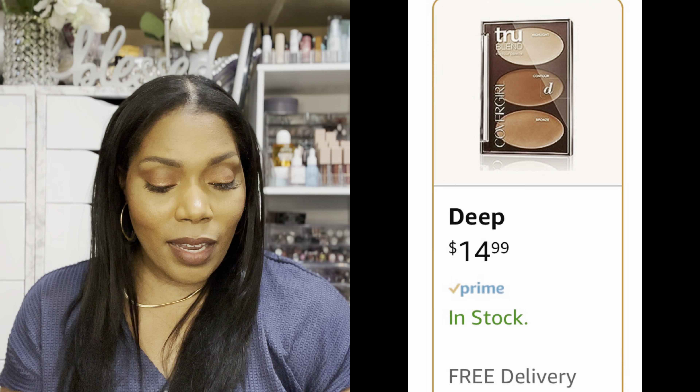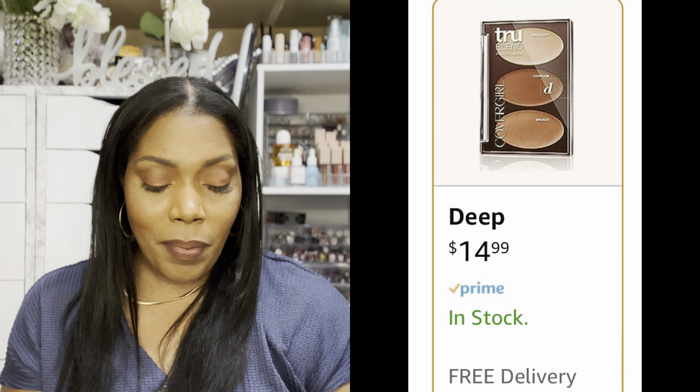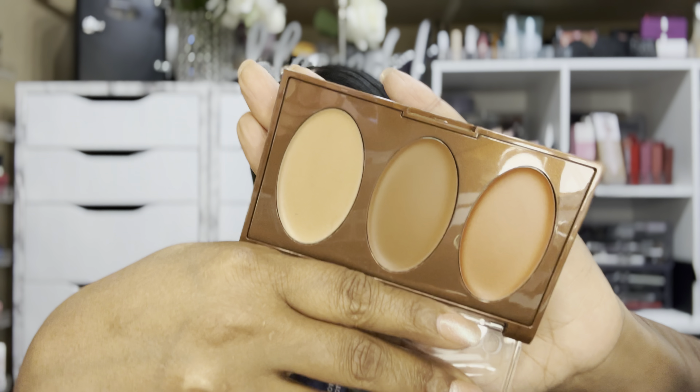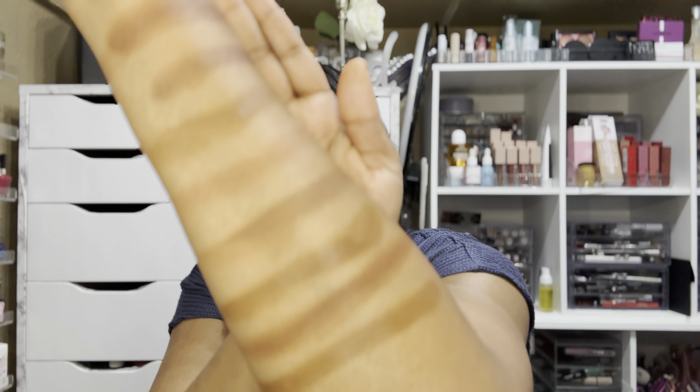The next bronzer I had in my collection is from CoverGirl — I think this is discontinued, but you can pick it up on Amazon. I got it in the color Deep, and it comes with quite a few shades — three different shades in here. I'm going to swatch the middle one just so we can compare it to the other bronzers. The bottom shade is the CoverGirl and that is what it is looking like.